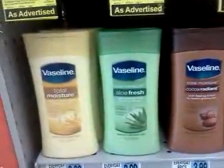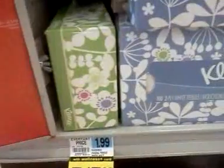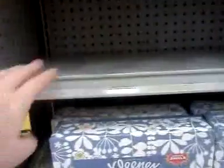Here's the Vaseline — it's the smaller containers of it. This is the 60-count Kleenex tissue, and it's on sale for five for five this week — this is the first week. And then there's these Kleenex, the 85-count white. It says so on the tag. These don't have the monthly deal tag behind them like the other ones do, but it does say it on the bigger sign, so those should be included.